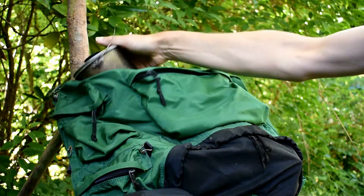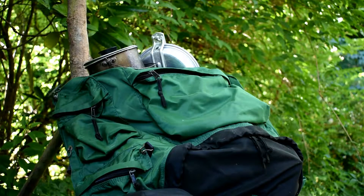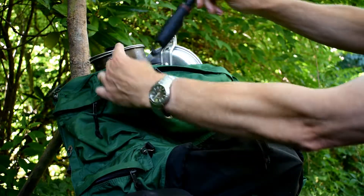You'll need cookware to make and eat your food with. Again, choose items that are lightweight if you can, and appropriate to the size of meal you'll be eating.